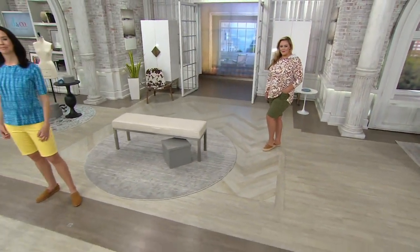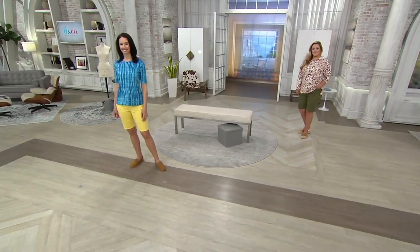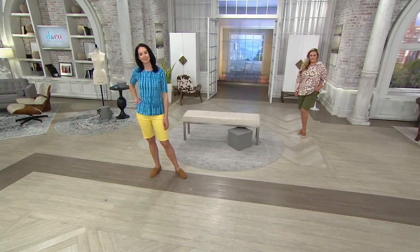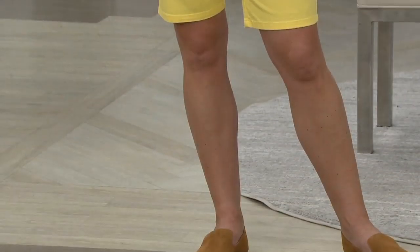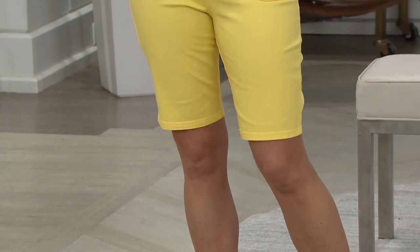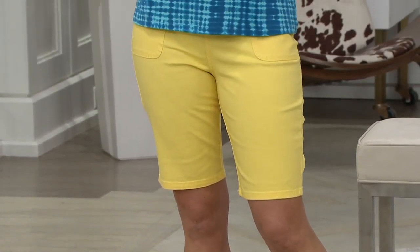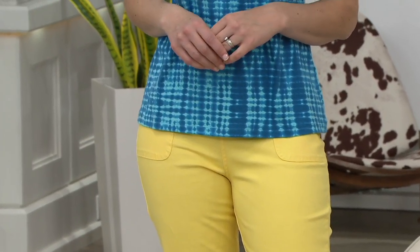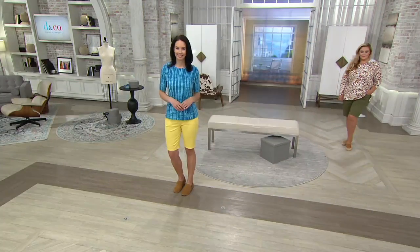These are Bermuda shorts. These are a great leg shape. They go to the top of your knee and they are an 11-inch. So these are the greatest, easiest shorts to wear. They are pull-on style. They are done in a cotton and spandex, which is our same great twill that you love in the side pocket pants. They have two flattering pockets and they have that V waistband that everybody loves.